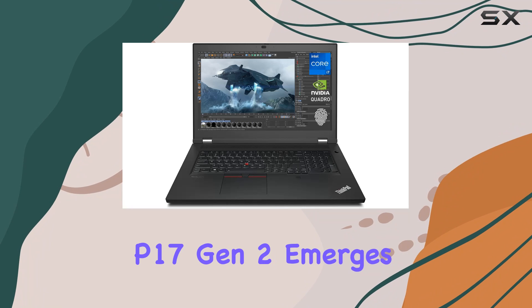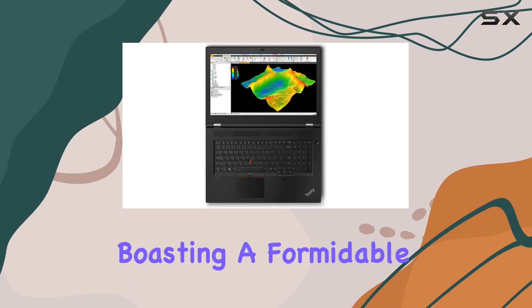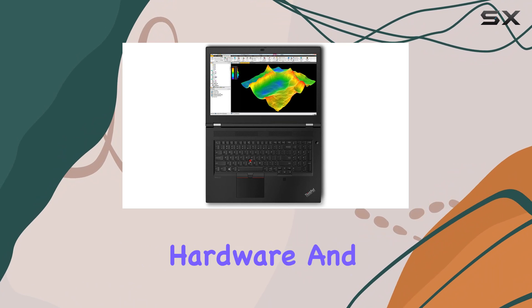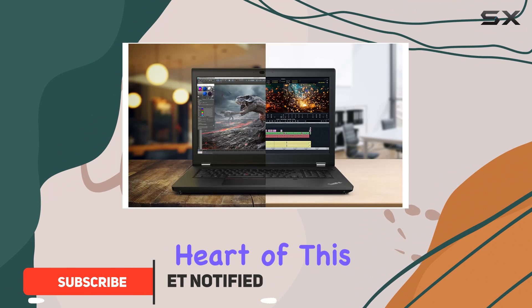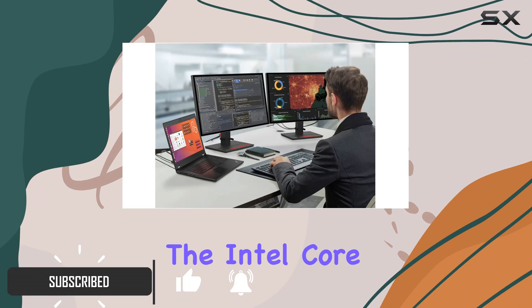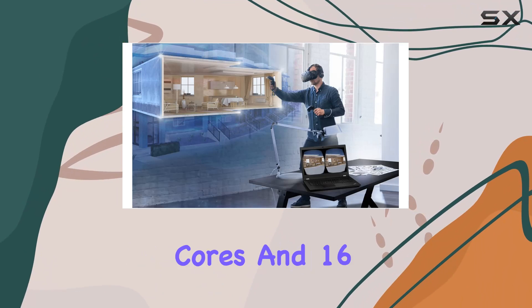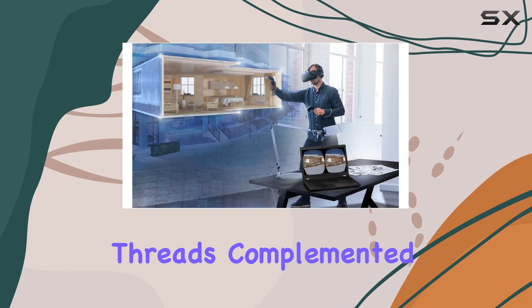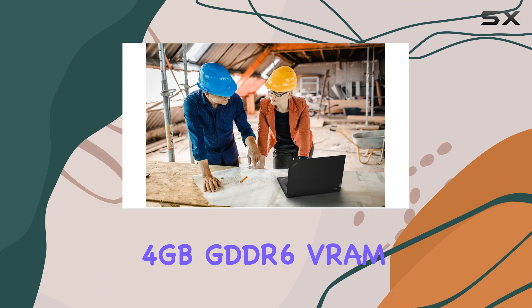The Lenovo ThinkPad P17 Gen 2 emerges as a titan in the realm of mobile workstations, boasting a formidable combination of cutting-edge hardware and robust features tailored for professional users. At the heart of this powerhouse lies the Intel Core i7-11850H processor, flaunting 8 cores and 16 threads, complemented by the NVIDIA Quadro T1200 graphics with 4GB GDDR6 VRAM.